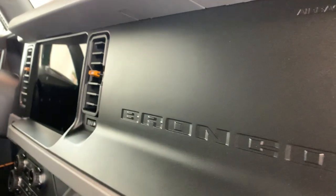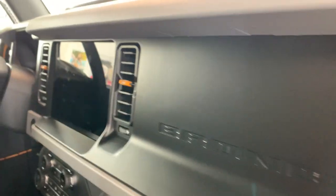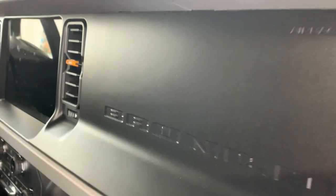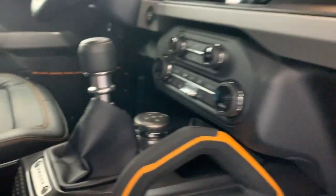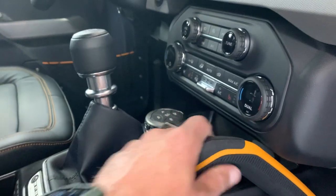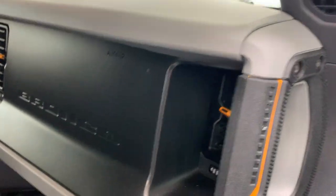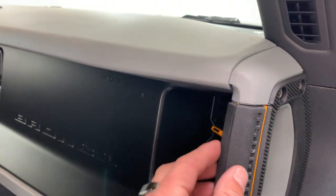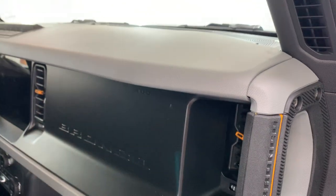Along the front fascia of the console and dash area, again just more plastic with Bronco lettering. All these grips are rubberized and have a nice feel to them. But this material is one of those where if you run a microfiber on it, it can pull some microfiber fibers out and leave them on there. So you want to be very careful. Let's move on to the roof of this thing.